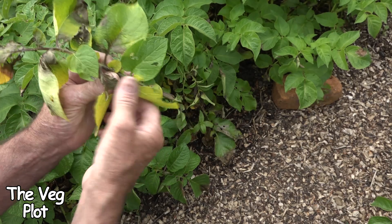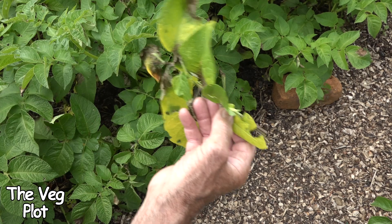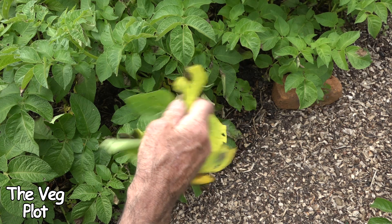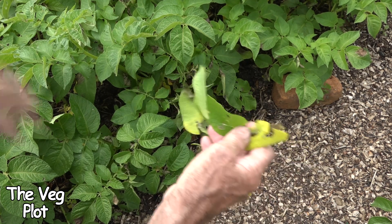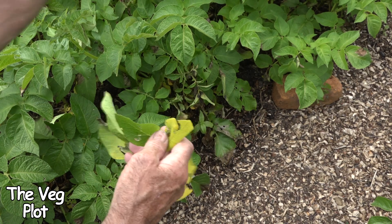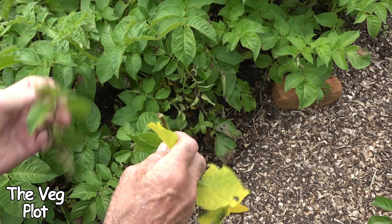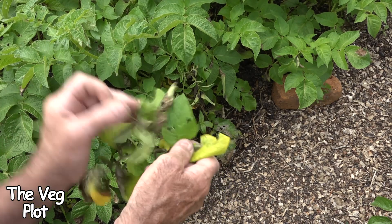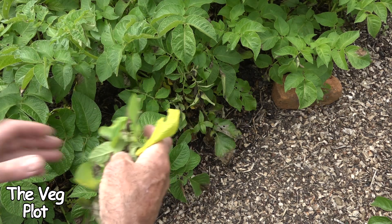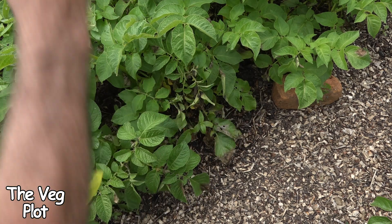I've just treated these with peroxide. I don't think I'll be able to save these because they're outside — I can't control the environment. It rained last night and it's raining lightly again this morning, so I can't keep these as dry as I can with the tomatoes in the polytunnel. It may be a case that in the next couple of days I'll have to harvest all these potatoes and get them into storage before the blight travels down the stems and gets into the potatoes themselves.